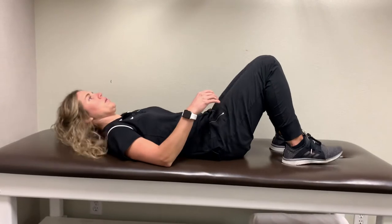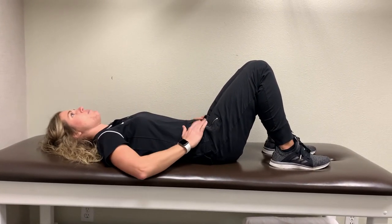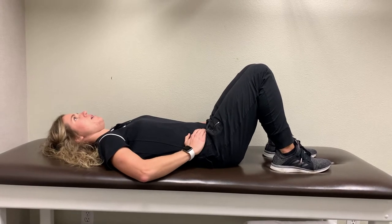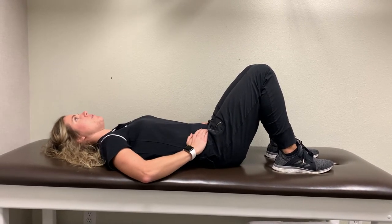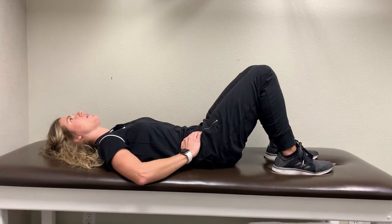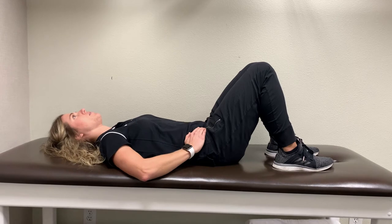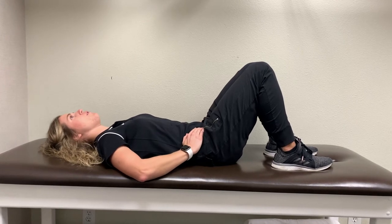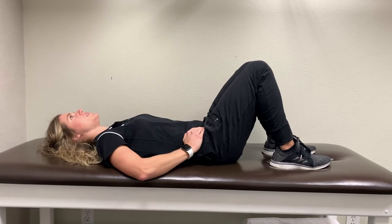Position yourself on your back with your knees bent. You're going to rock your pelvis forward and backward. This is going to help stimulate blood flow to the area and minimize some of the stiffness that occurs in the spine. Feel free to repeat this about 10 to 20 times, once or twice a day.